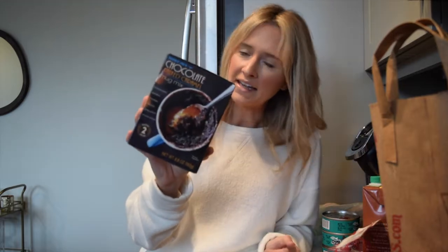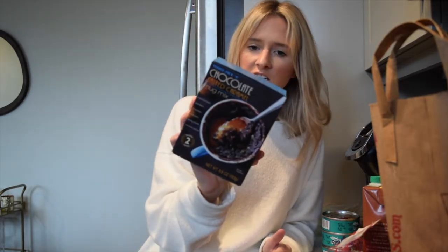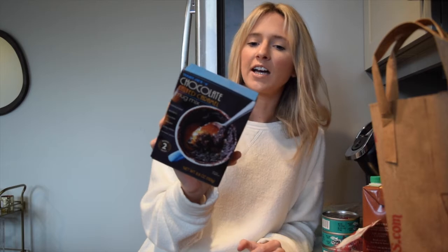For a little late-night indulgence, this is a Trader Joe's chocolate salted caramel mug mix. I've never had it before, but we walked by it and it said 'decadent chocolate cake with gooey salted caramel center' — say no more.